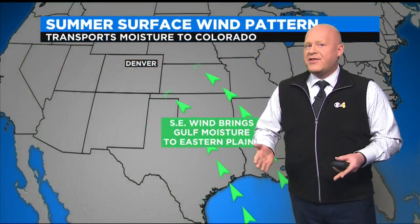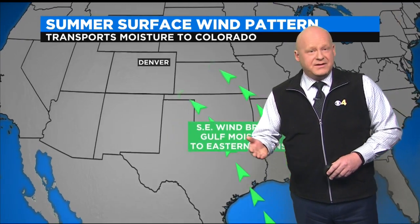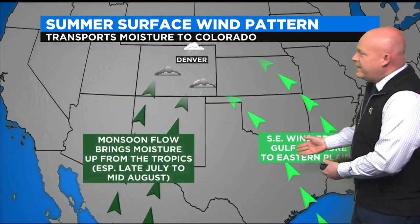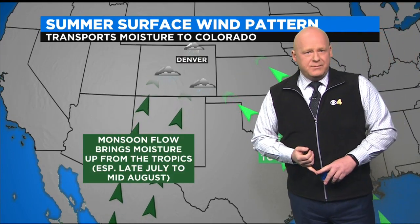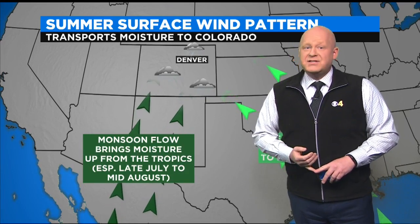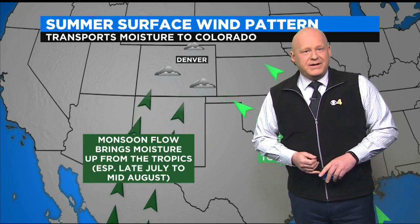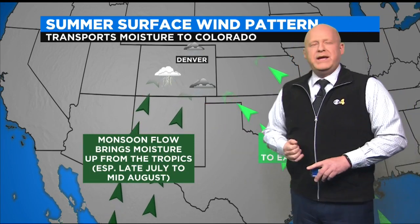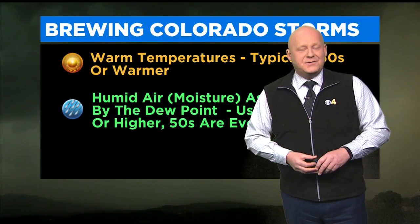So how does that moisture get here? We're 1,000 miles away from any major body of water. Well, the answer is surface winds. Southeasterly winds bring moisture up from the Gulf of Mexico, and that is a pretty predominant wind pattern during the summer months here in Colorado. But at times we also have south and southwest winds, and that brings moisture straight out of the tropics. This becomes particularly common between late July and the middle of August — we call that the monsoon flow, a seasonal shift in the wind that brings moisture, helping set the stage for thunderstorms.